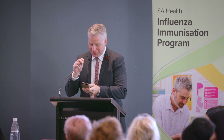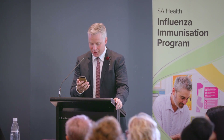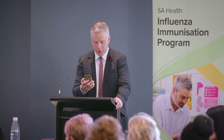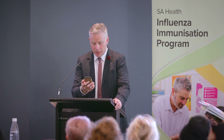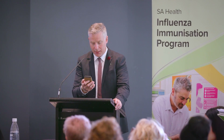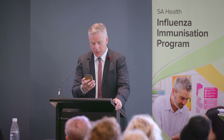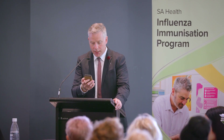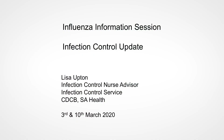Next up, I'd like to introduce Lisa Upton. Lisa is a credentialed infection control professional with over 13 years experience in infection prevention and control at the Royal Adelaide Hospital and Central Adelaide Local Health Network. Prior to this, Lisa worked in emergency theatres as an anaesthetic recovery nurse, also at the Royal Adelaide Hospital. Lisa joined the communicable disease control branch infection control service at the start of August last year as the infection control nurse advisor. Please make Lisa feel welcome.